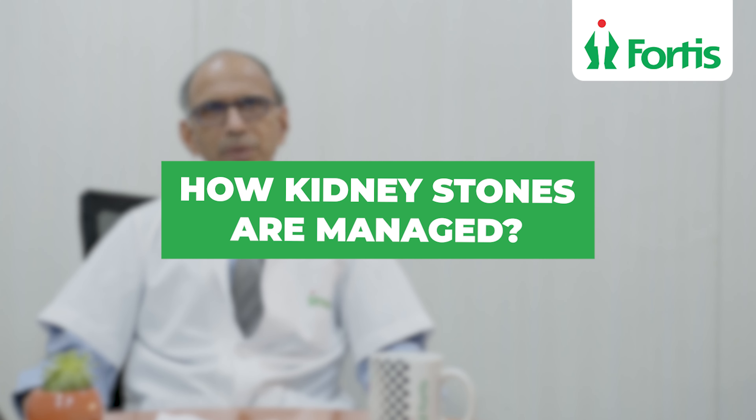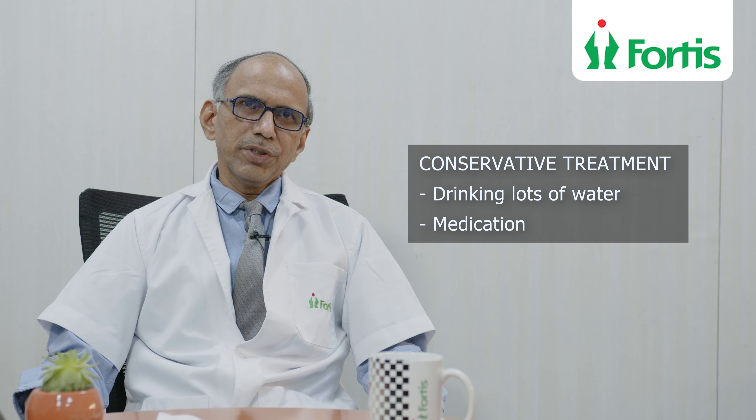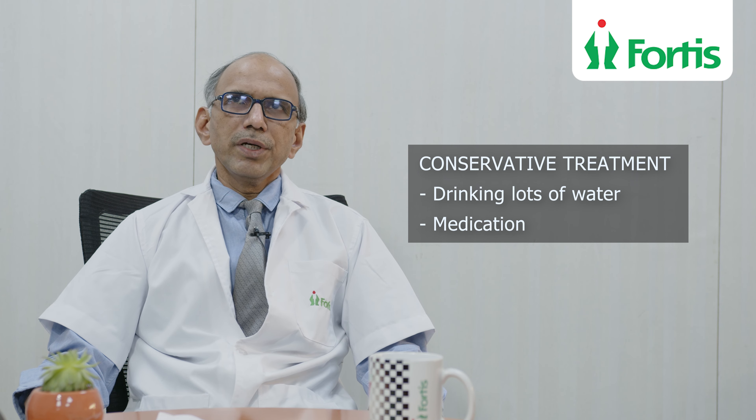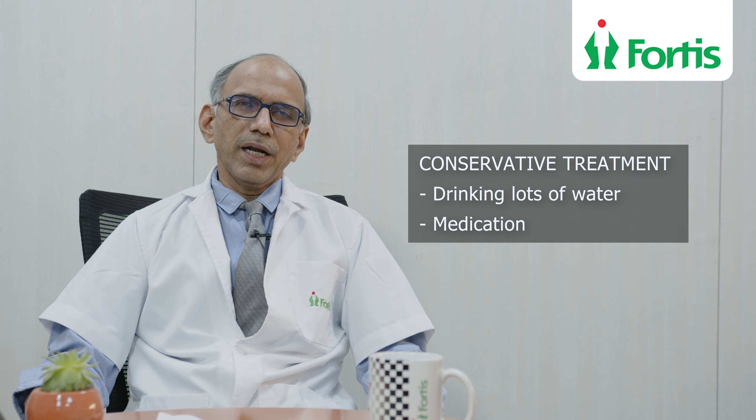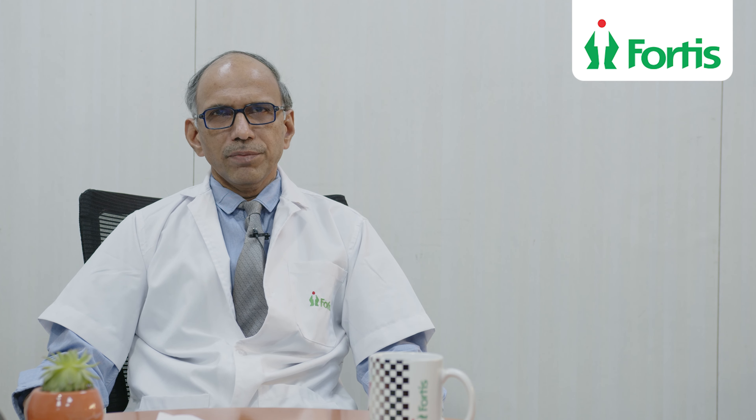How do we manage kidney stones? Very small kidney stones, less than 4 to 5 mm in size in the kidney or ureter, are managed expectantly. That is, we ask the patient to drink large quantities of water, and give some medicines which dilate the urinary tract and facilitate the passage of the stone. This is known as conservative treatment.